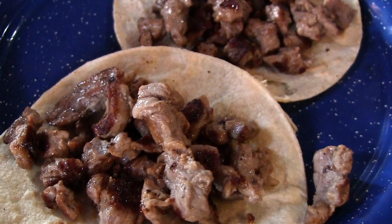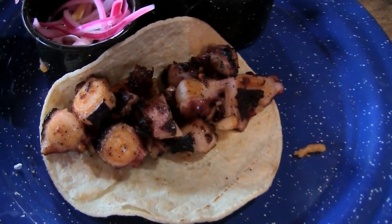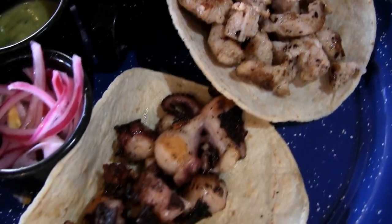Succulent beef tacos, a shrimp cocktail, and of course, as always in Loreto, barbecued octopus tacos. My octopus taco calling my name. These pickled onions are ready — and the pickled onions. There is nothing like octopus fresh off the grill.